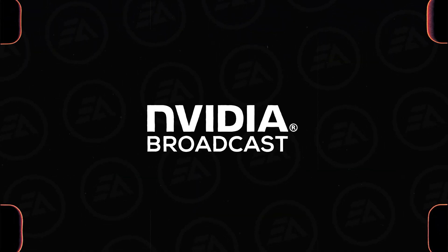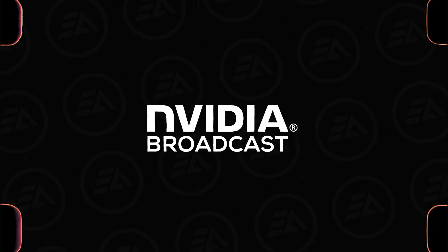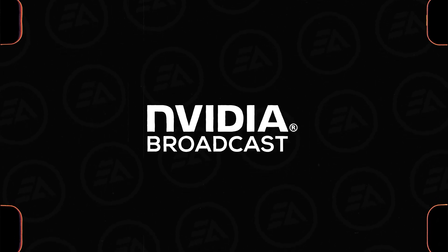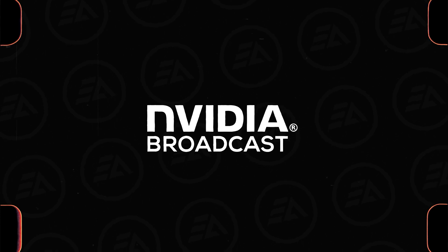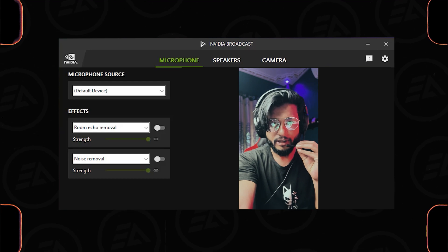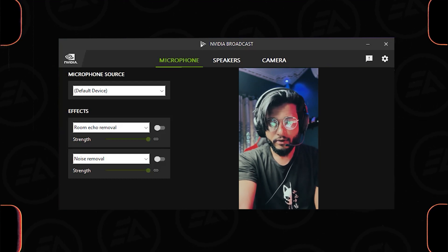Number three is NVIDIA Broadcast. It's a game-changing AI software for content creators and streamers. Its AI-powered technology enhances audio and video quality in real-time. For this recording, I'm using my headphone's default microphone, and there is a lot of background noise inside this room.